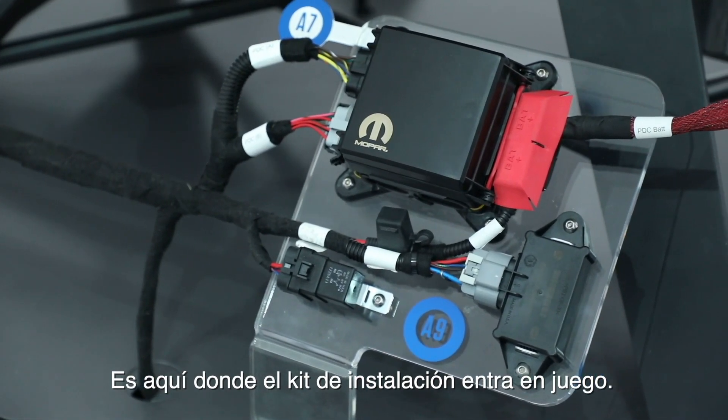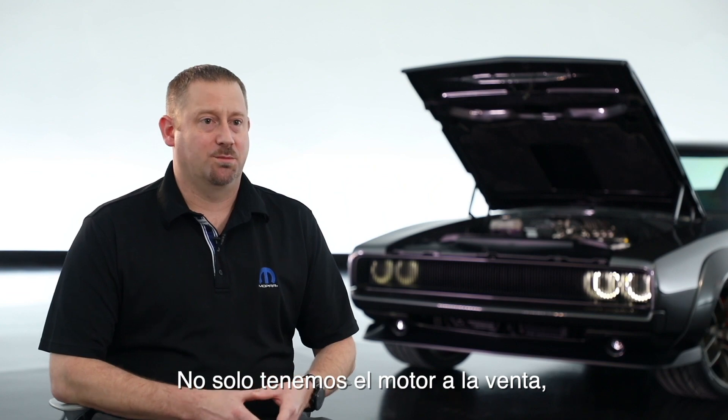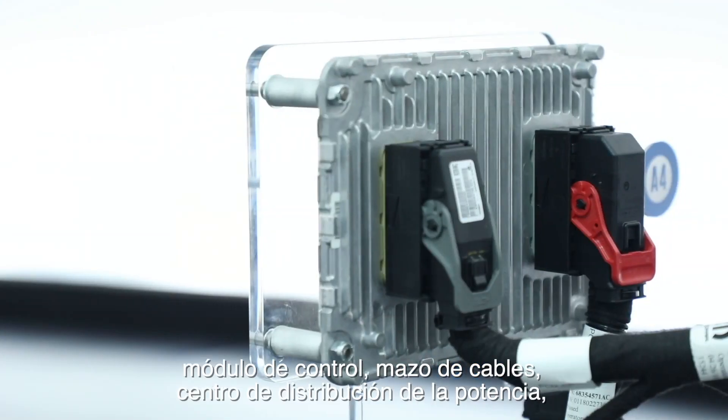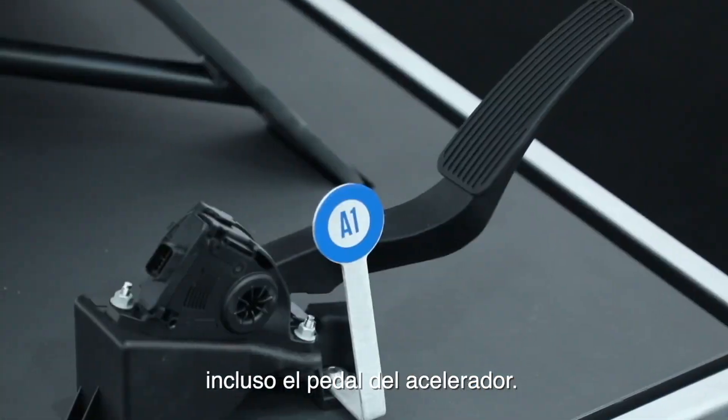That's where the Crate Hemi kit comes into play. Not only do we have the engine available for sale, but we also have everything you need for a plug-and-play install: the controller, the wiring harness, power distribution center, and even the gas pedal.